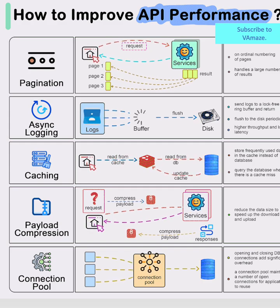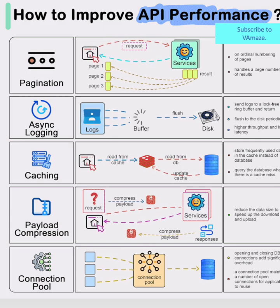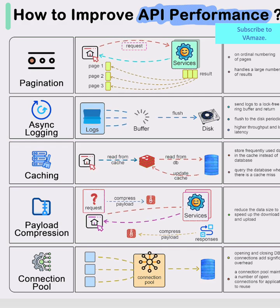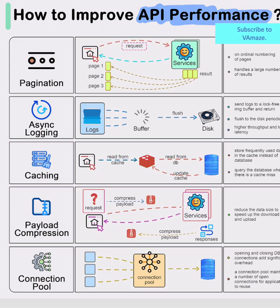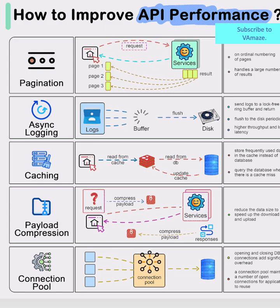Connection Pooling eliminates the overhead of constantly opening and closing database connections. Instead of creating new connections for each request, a pool maintains ready-to-use connections, dramatically reducing latency and system overhead. Together, these five strategies create APIs that don't just work — they excel under pressure.